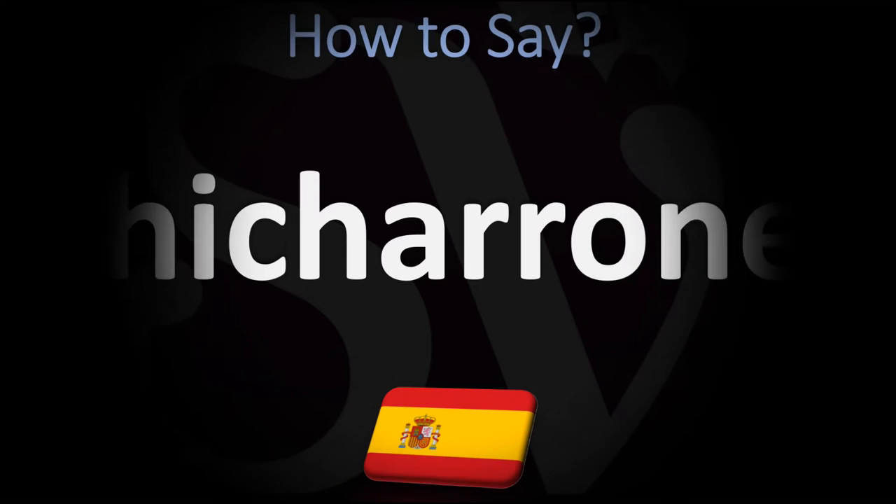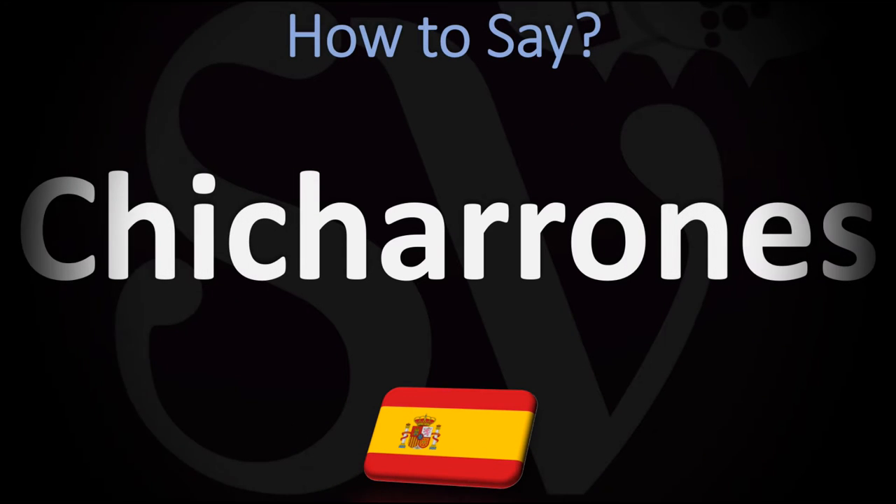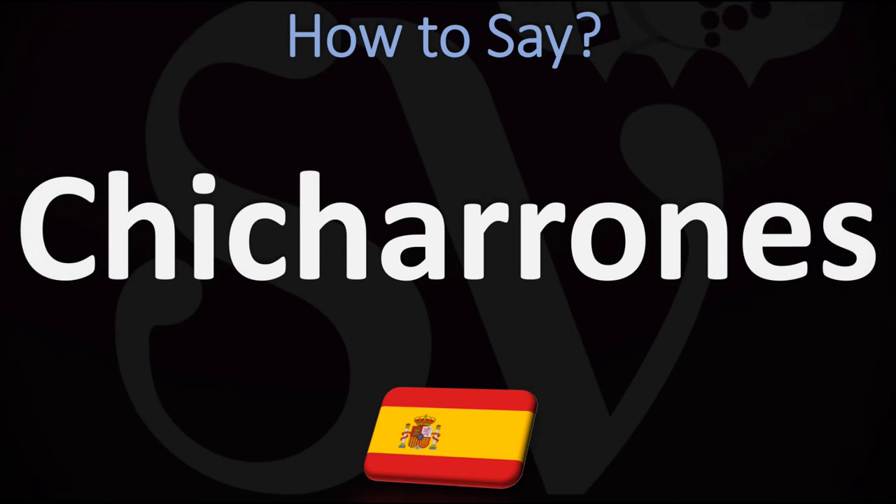Buenos dias! We are looking at how to pronounce this name, as well as how to say more interesting and often confusing food names — some of the most mispronounced ones, including words from Spanish. So make sure to stay tuned for those. Now, how do you say it? Let's look at how to say it in Spanish first.